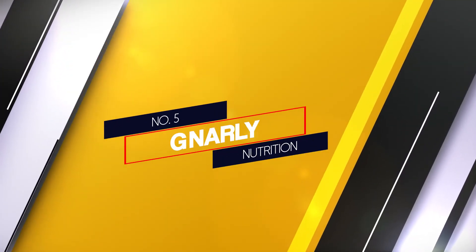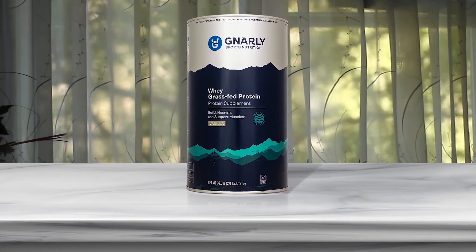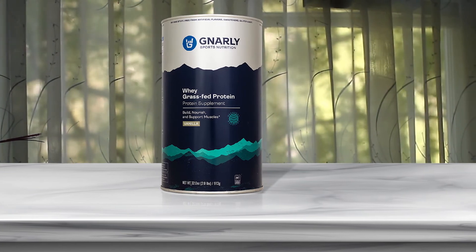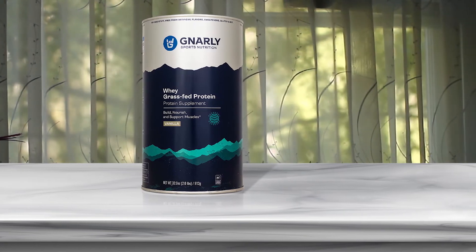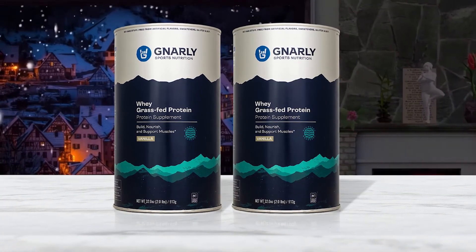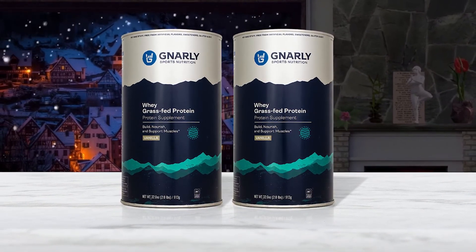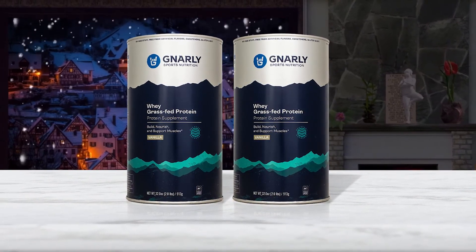Number 5: Gnarly Nutrition. Derived purely from antibiotic-free, non-rBGH grass-fed cow's milk, Gnarly Whey is a whey protein concentrate that delivers healthy fats, omega-3 acids, and other nutritional essentials that support muscle synthesis and immune health — perfect for replenishing your body after a tough workout. One of the company's main missions is sustainability, as it aggressively cuts back on plastic use. All of their tubbed products are packaged in steel cans, which are recycled at 70% compared to plastic at less than 8%.